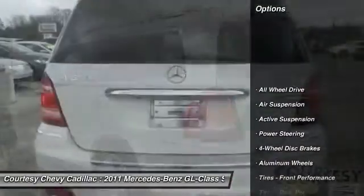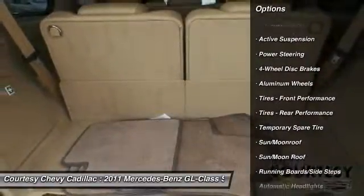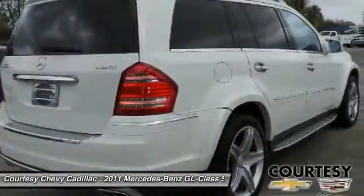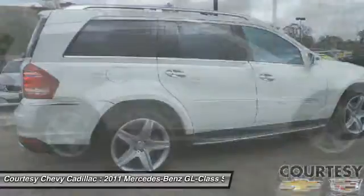Power passenger seat, navigation system, steering wheel audio controls, CD changer, all-wheel drive, moonroof, Bluetooth, leather-wrapped steering wheel, power steering, adjustable steering wheel.